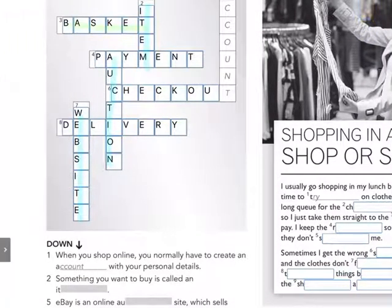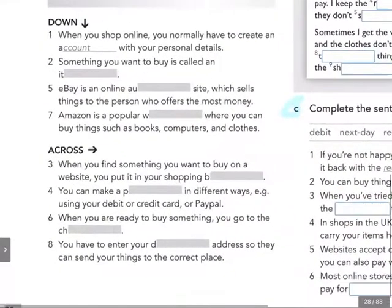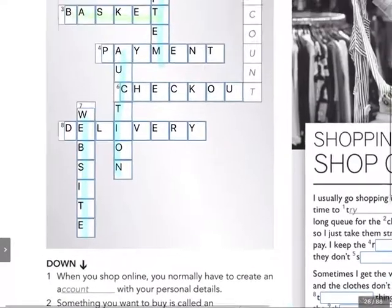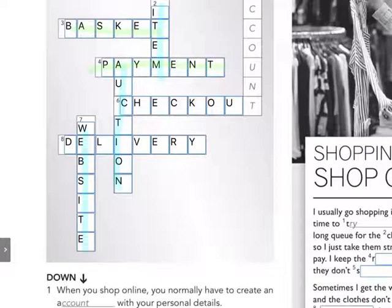There it is, can you see? Then we have number four. You can make a payment in different ways — for example, using your debit or credit card, or PayPal. What can you make? Four across: you can make a payment. There it is.